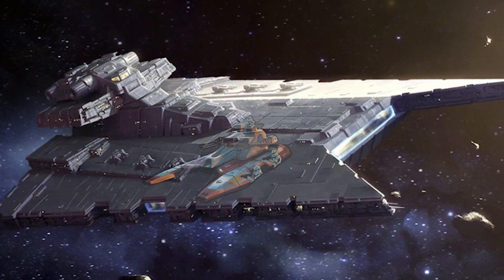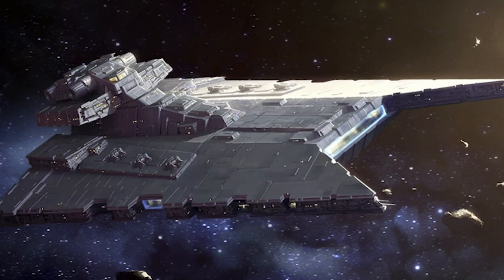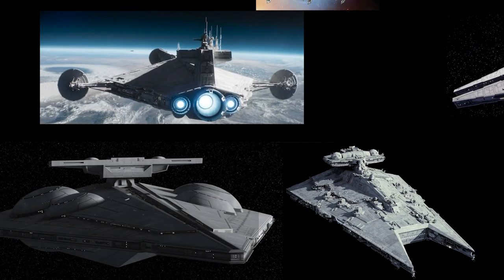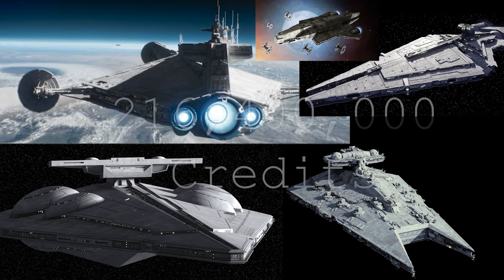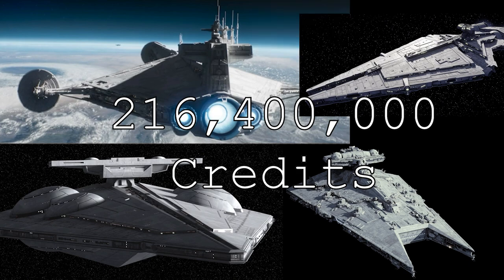This thing was a portable tank — it also looks like the Sabre-class tank utilized in the Republic, but this time it's in the sky. For one of these, it would cost 34 million credits. If the Empire wanted to deploy one of each of these ships, it would cost them 216,400,000 credits.